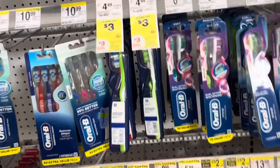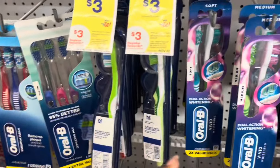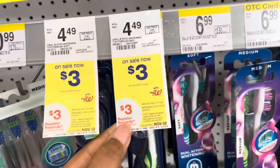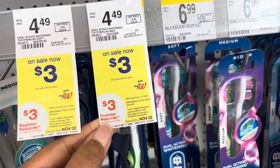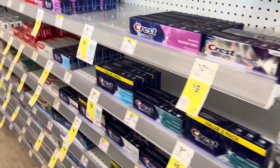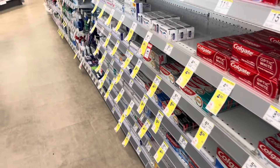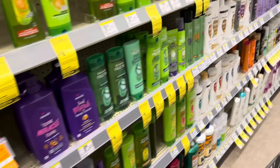I scanned a couple of products here for the Crest and the Oral-B products — they are attaching. I'm trying to debate if it's a good deal. If I pick up four of the $3 products, that comes to $12, minus $6 in coupons I'd pay $6, then get back $3, so they'd come out to 75 cents a piece. I don't think that's a great deal, so I'm going to wait and see what else I can pick up to complete that transaction.